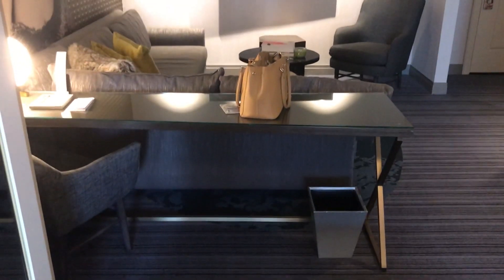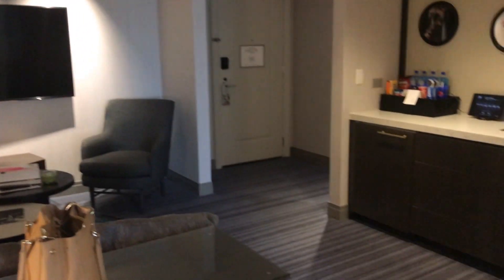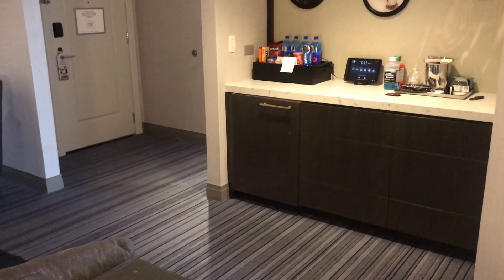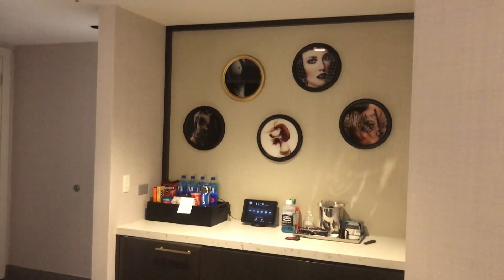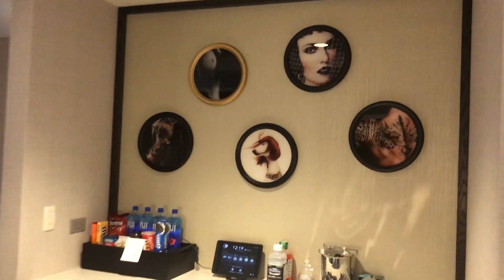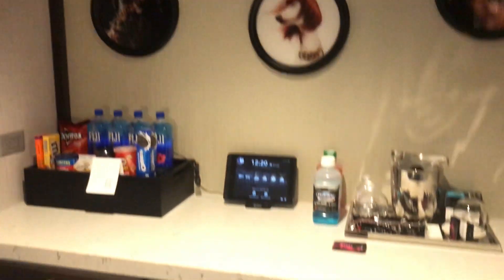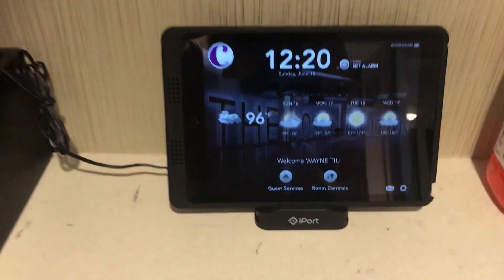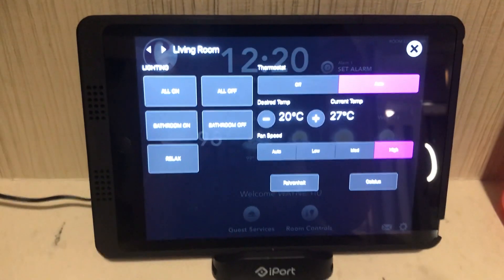That goes into the bedroom but let me show you the living room first. There's a little desk area, the living room, and a mini bar. They have a refrigerator for your own stuff and also for the hotel's items. There are some really cool and artsy paintings, a little dog right there, and a control iPad where you can adjust the temperature. And of course, the big TV.